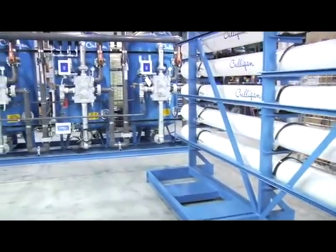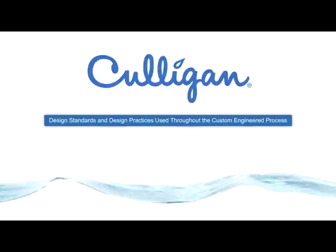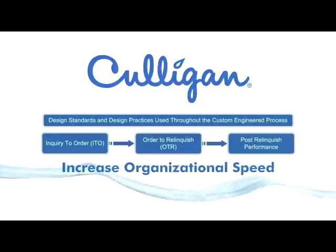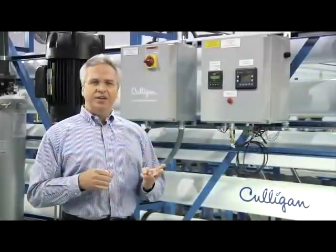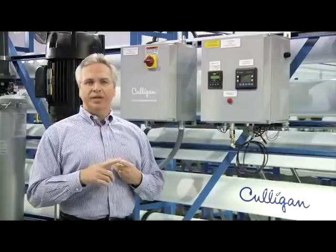In most cases, we can create skid-mounted and containerized mobile systems. For customers with unique application needs, we adhere to a formal three-phase custom design process. We believe that this process increases our organizational speed to deliver a cost-effective solution within budget. These three phases are inquiry to order, order to relinquish, and post-relinquish performance.